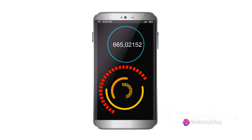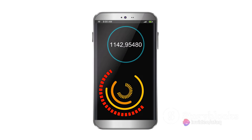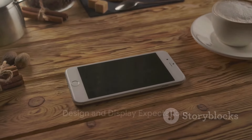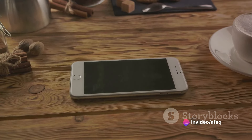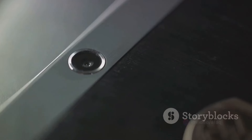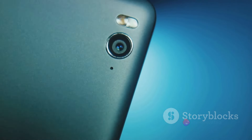If the trend continues, we might see the Galaxy S25 Ultra hitting the shelves as early as mid-January 2025. Moving on to design, Samsung has recently transitioned to titanium for the frame of the Galaxy S24 Ultra, and it's unlikely that they will deviate from this for the S25.